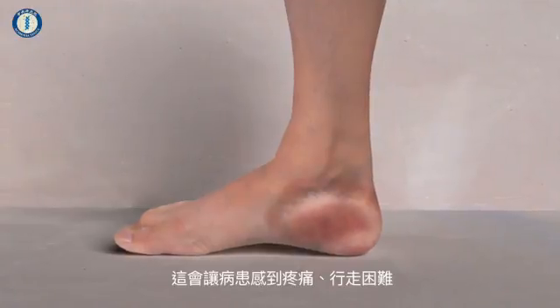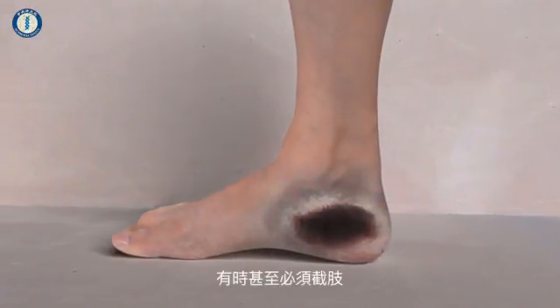This causes pain, difficulty walking, and sometimes even requires amputation.